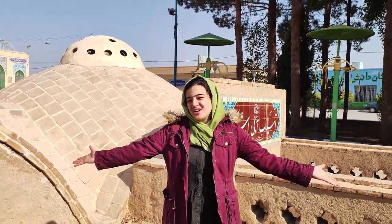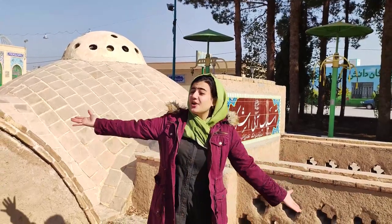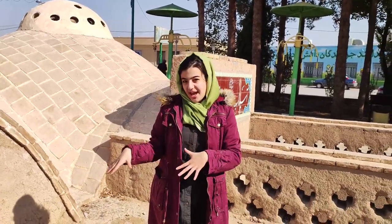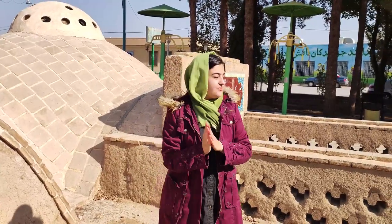Hello everyone! Welcome to our channel. I'm Hesti and in today's video we are at Ashkezar. Ashkezar is a county in Yazd and we want to visit a water mill.